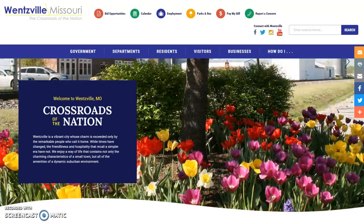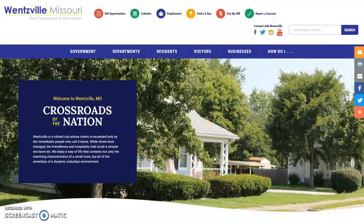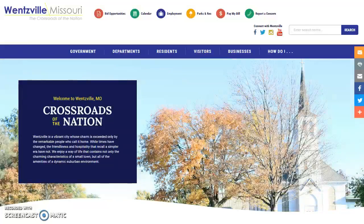The City's website, which launched with a new and improved look and feel early this year, is one of the best places to find information about the City of Wentzville. From the City highlights featured on the homepage to the All Events calendar, you can easily find out what's going on in our great city.